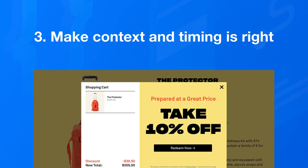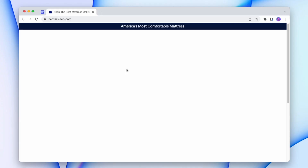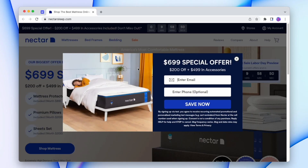Number three: make sure the context and timing is right. Gary Vee has a great quote about context — if content is king, then context is God. And he's pretty spot on. If you have the perfect message but you're giving it to customers on the wrong platform or in the wrong setting, your message might still not land. The worst case scenario might be showing customers a pop-up after 30 milliseconds on your homepage, because nothing screams desperation more than asking for an email before a customer even realizes where they are.